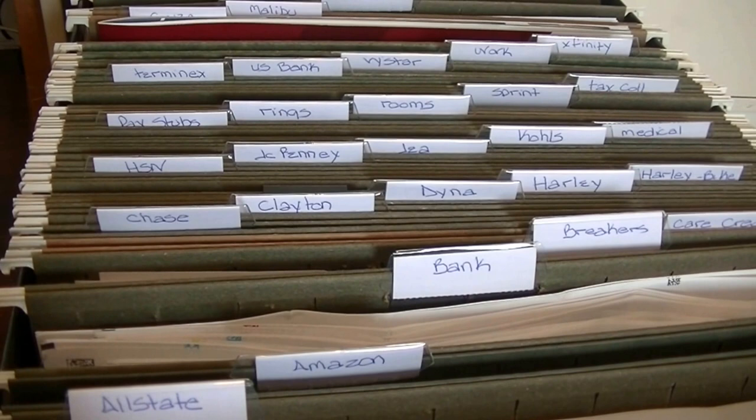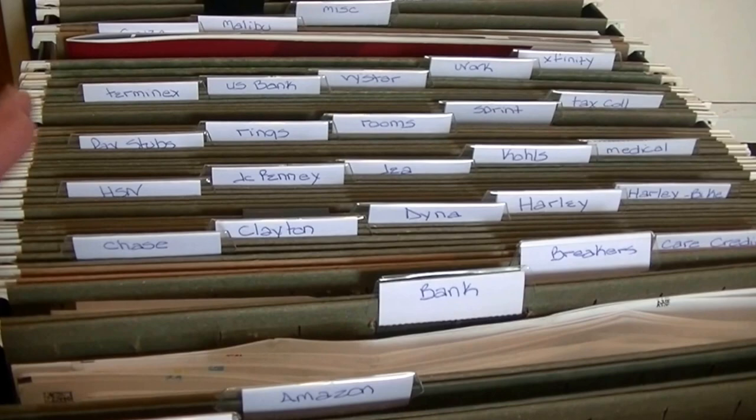Hey guys, it's me Stace. Welcome back to another Whatever Wednesday video. For today's video I want to share with you our current household filing system — the tabs, the categories I have, the way it's currently working. I just kind of got inspired by that box over there.